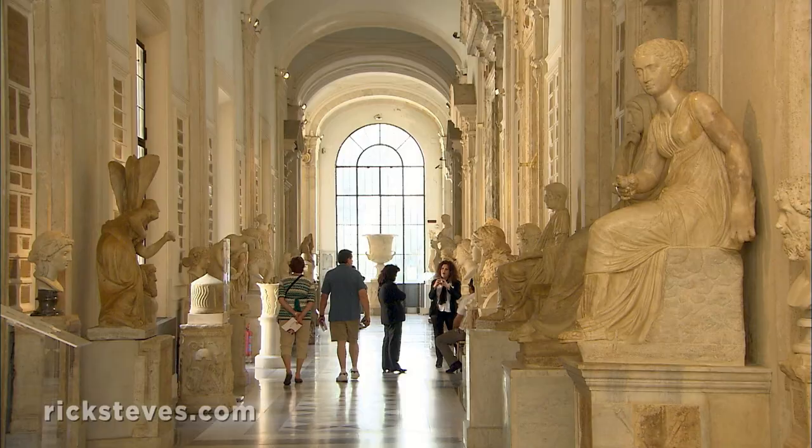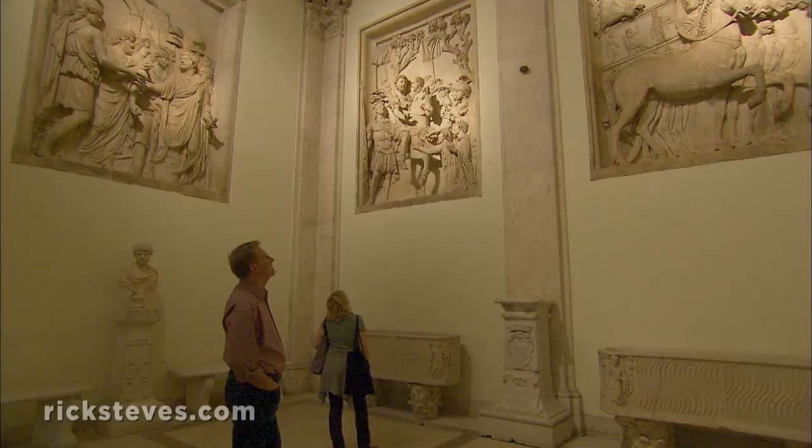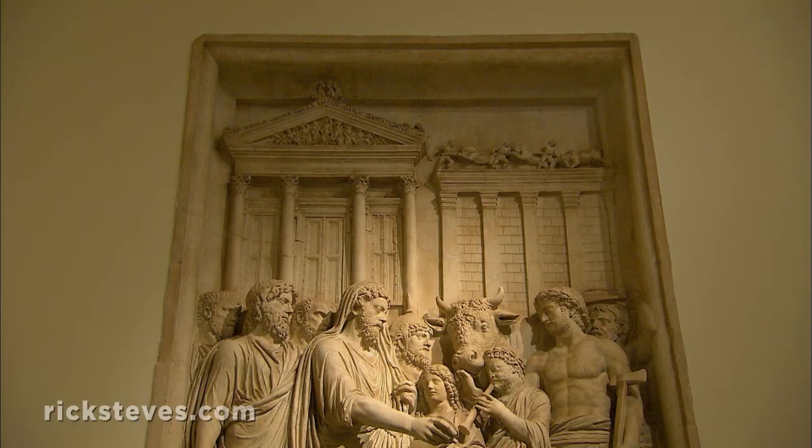The museum helps you imagine life before the fall of Rome. These reliefs show Marcus Aurelius performing the various duties of an emperor. Here, as the chief priest or Pontifex Maximus, he prepares to sacrifice a bull.